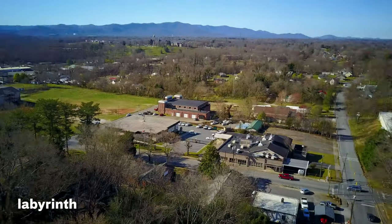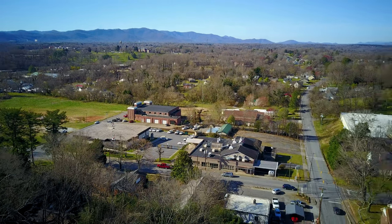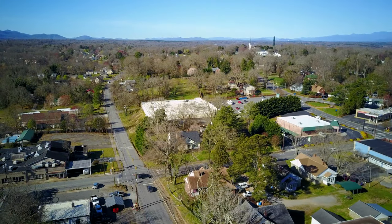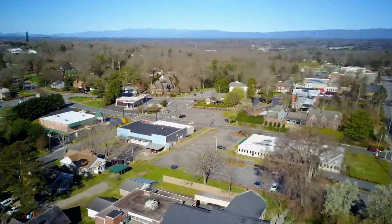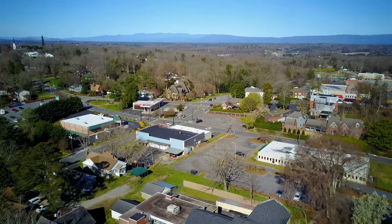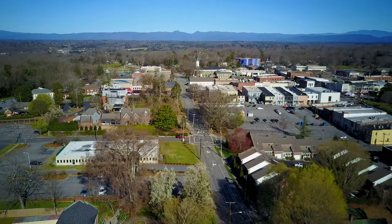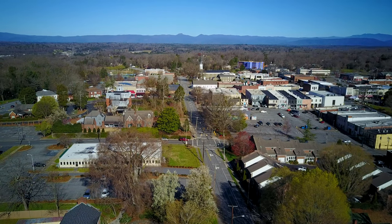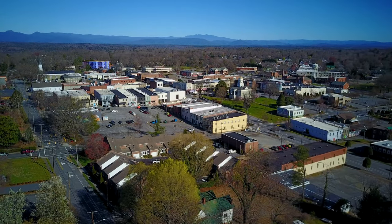What do they call those things when it is like a little maze but not? As I'm getting older, I'm just having the brain farts worse and worse. So there we go — that's my whole little 360-degree finale of downtown Morganton. That's what it looks like in late March of 2019.